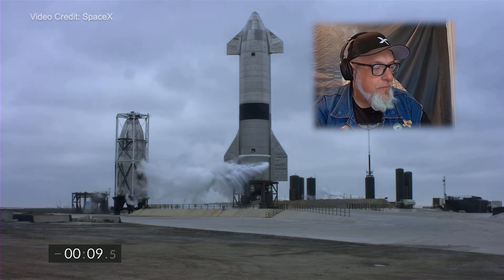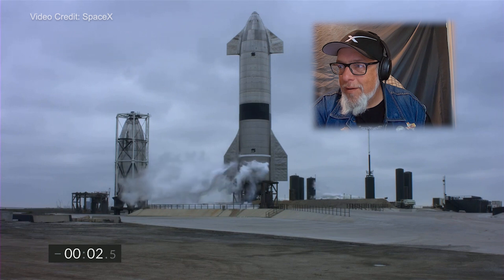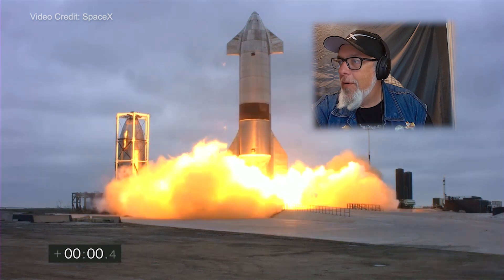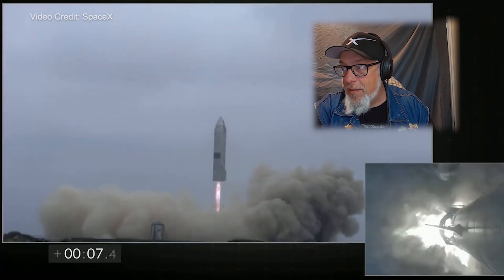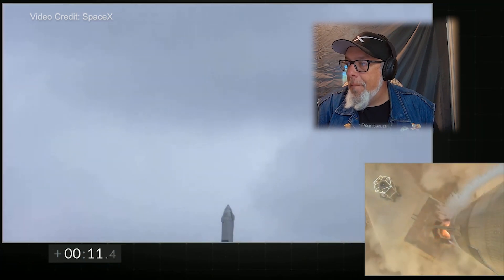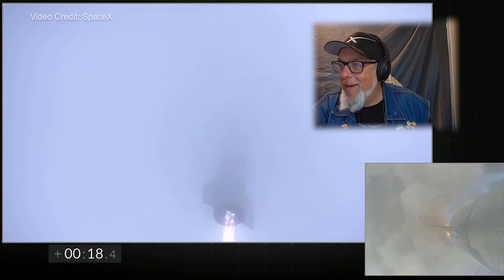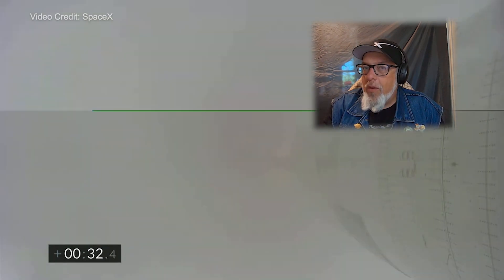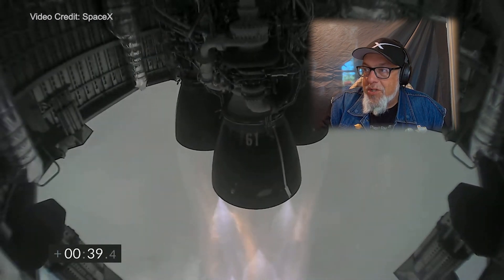12 seconds, 11 — and into the clouds. SpaceX hitting zero. B plus 30 seconds: Starship 15 is airborne. We get a view of the three Raptor engines as we're powering our way to 10 kilometers altitude in today's test flight.